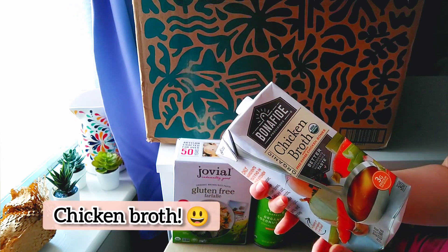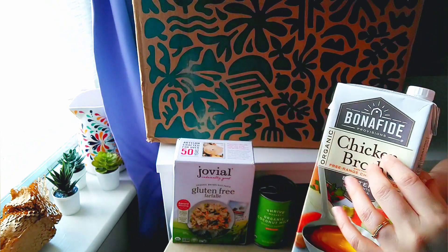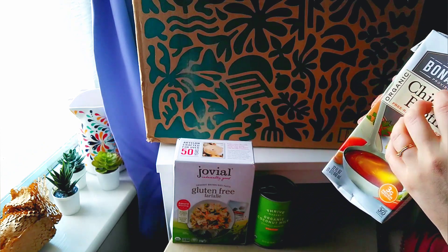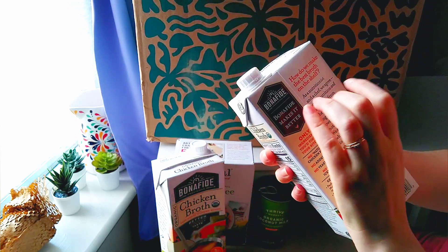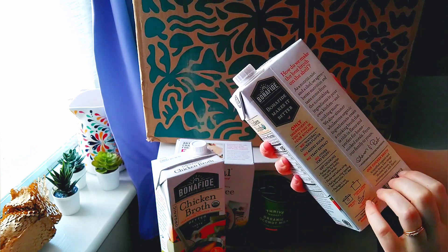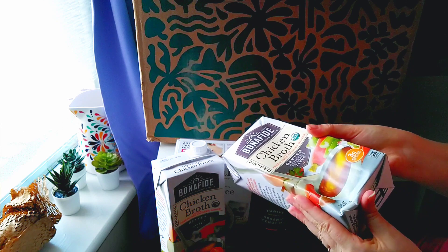Here's some chicken bread. And here's a second one. It's a little bit squished, but that's okay.